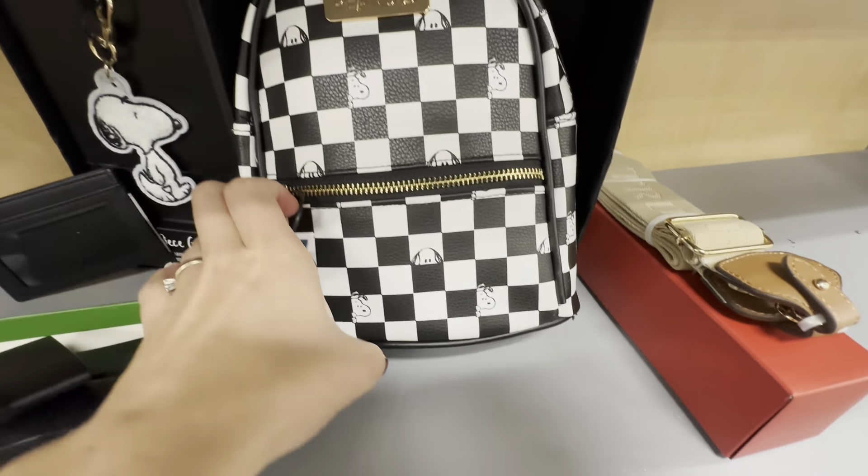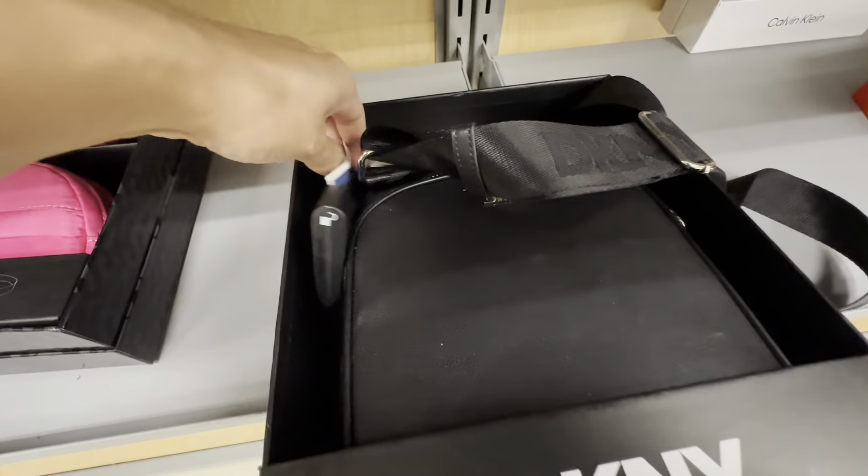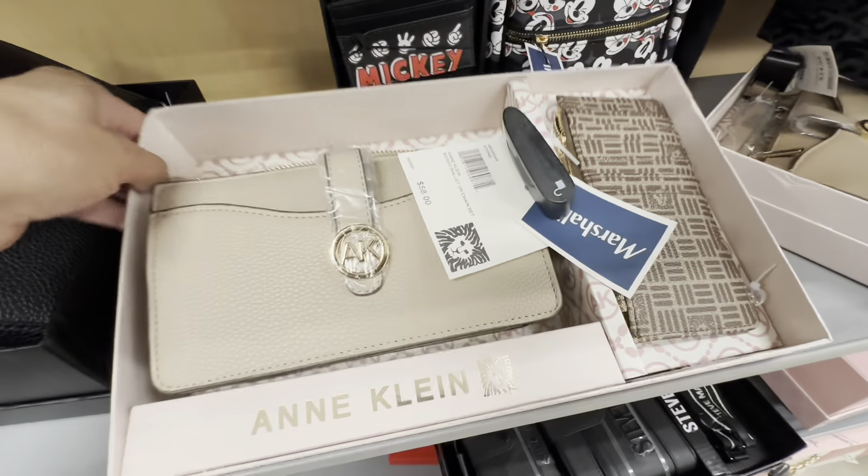They always have really nice Steve Madden gift sets. These were for $39.99. They had a few different Michael Kors bags for $89.99. These are the ones that go around your waist like a fanny pack, so I do love those. $19.99 for this really fuchsia pink one — Steve Madden as well. They have a few DKNY items. I did like this one; it kind of gave off a faux leather vibe for $49.99.